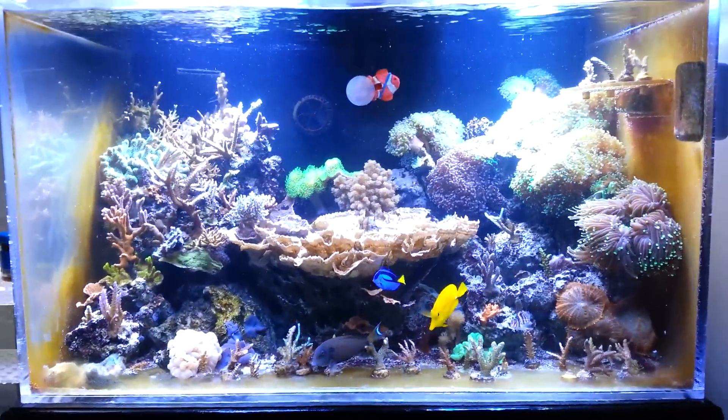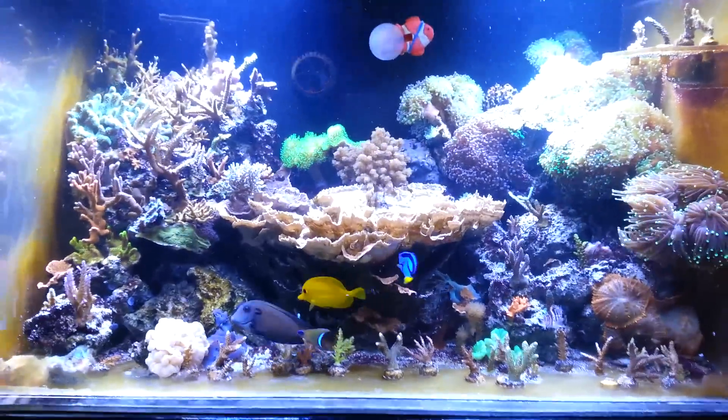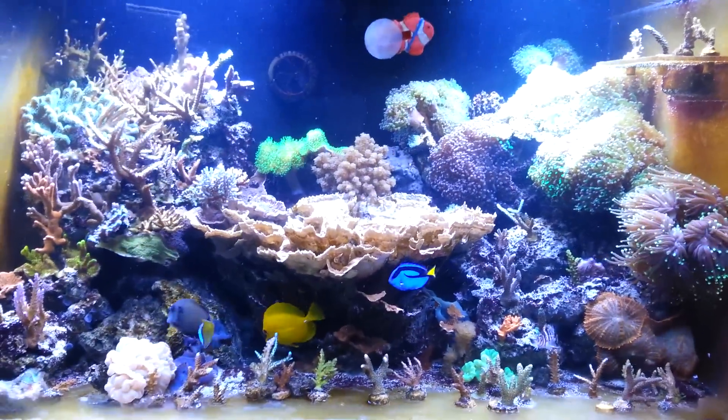Hey, what's up guys, it's Tony. Today is actually the first day of the second tank up and running.